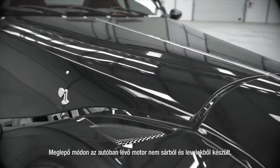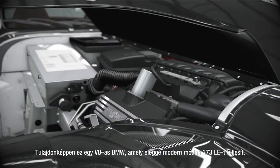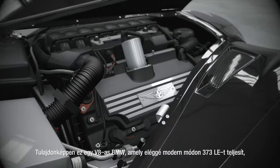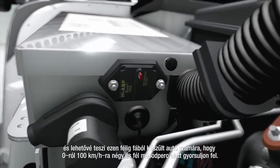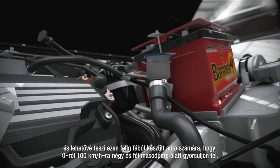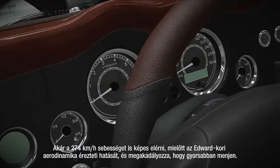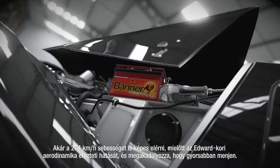Surprisingly, the engine in this car isn't made from mud and leaves. It's actually a BMW V8 that makes a rather modern 368 horsepower, allowing this half-timbered sports car to get from 0 to 60 in 4.5 seconds. It'll even run on to 170 miles an hour before its Edwardian aerodynamics prevent it going any faster.